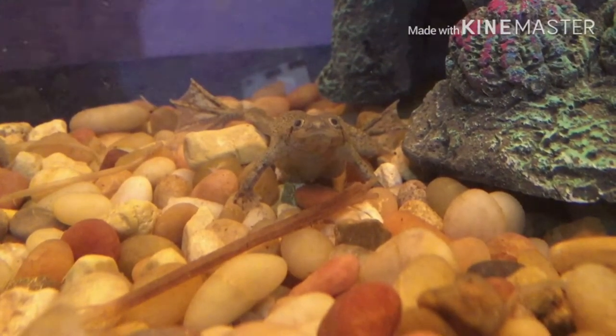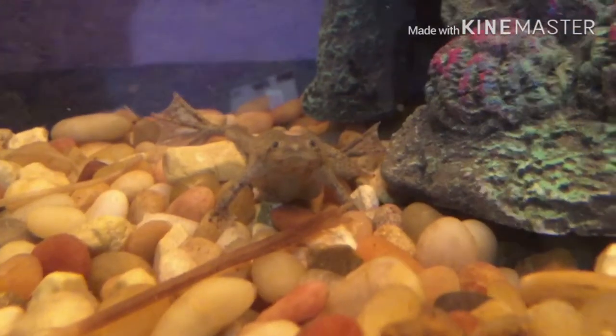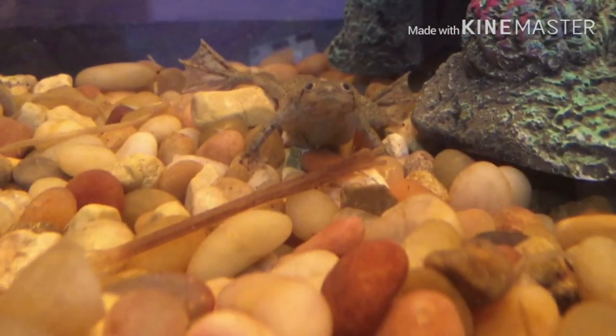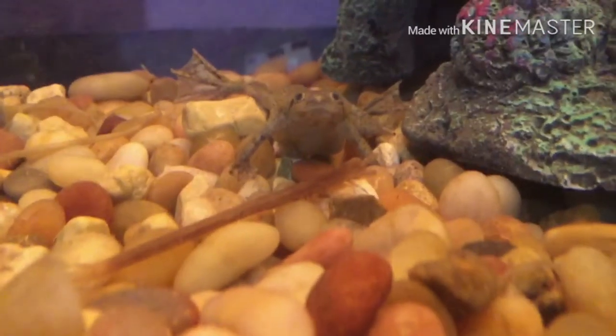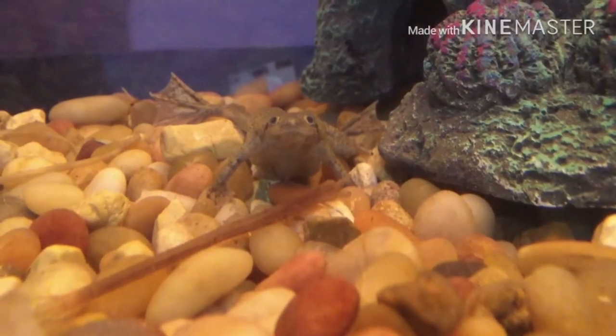We took her to the vet and they said that she had some sort of live creature inside of her, most likely a worm. They did some surgery where they took whatever it was out, and whatever they did, it worked, and she's smaller.